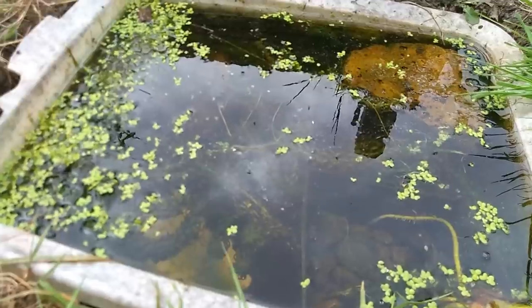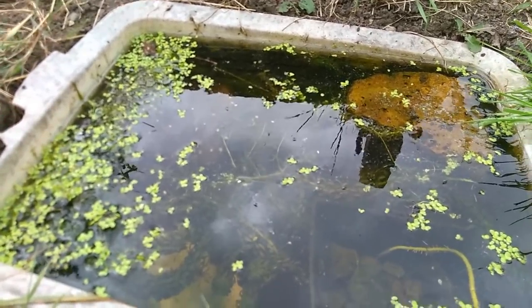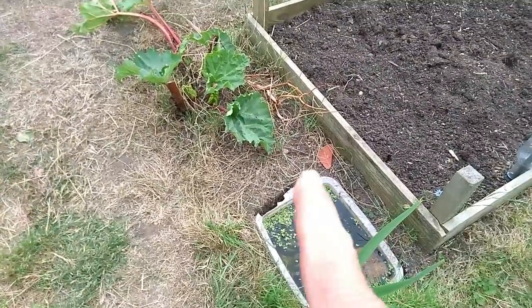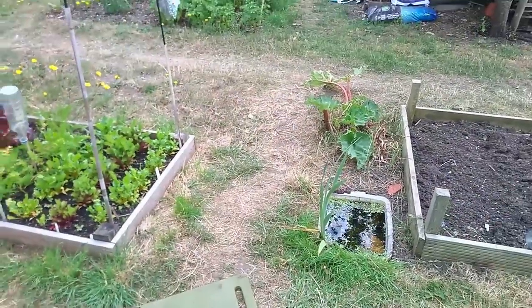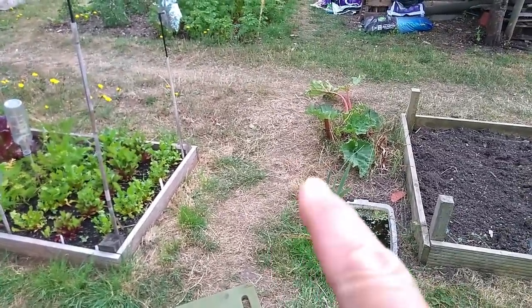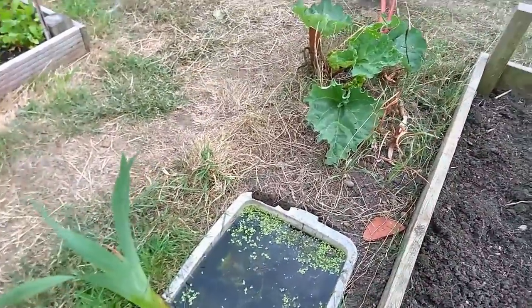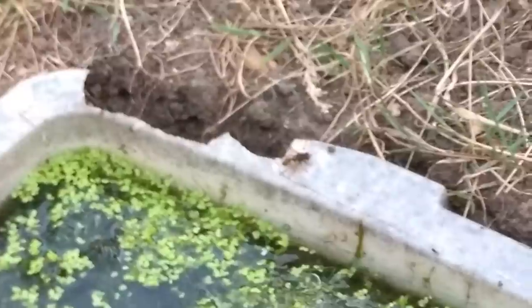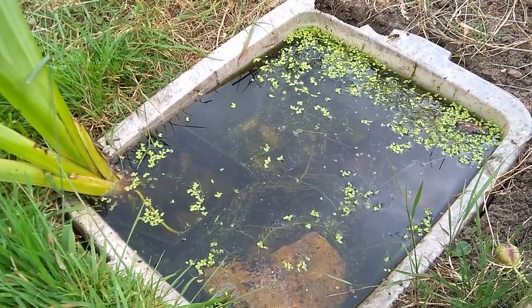We have larvae in there, which I think is mosquito larvae — but don't tell Richard! We've also got water snails in there; have no idea where they've come from. I'm actually thinking of expanding it this winter and taking it further here, though this is obviously a walkway into our plot so I don't want to block it too much. But I think it would be rather lovely to expand on this. I'm really pleased with this. The water's quite clear and that's lovely.